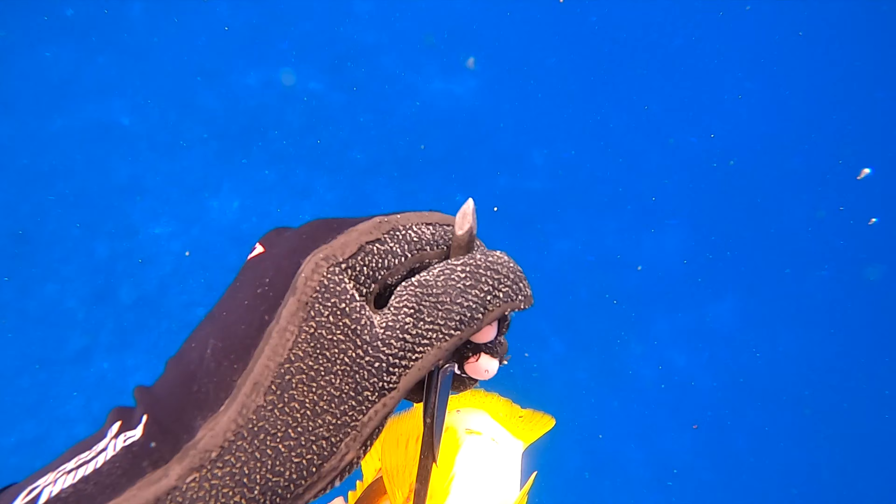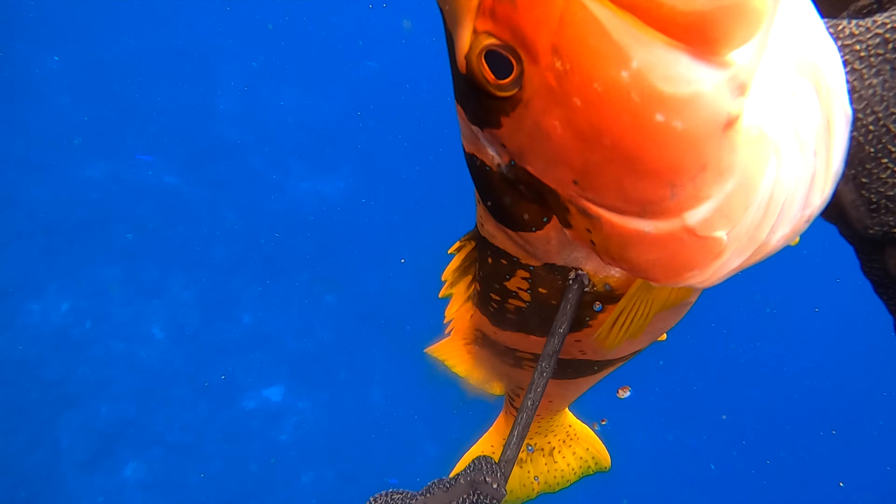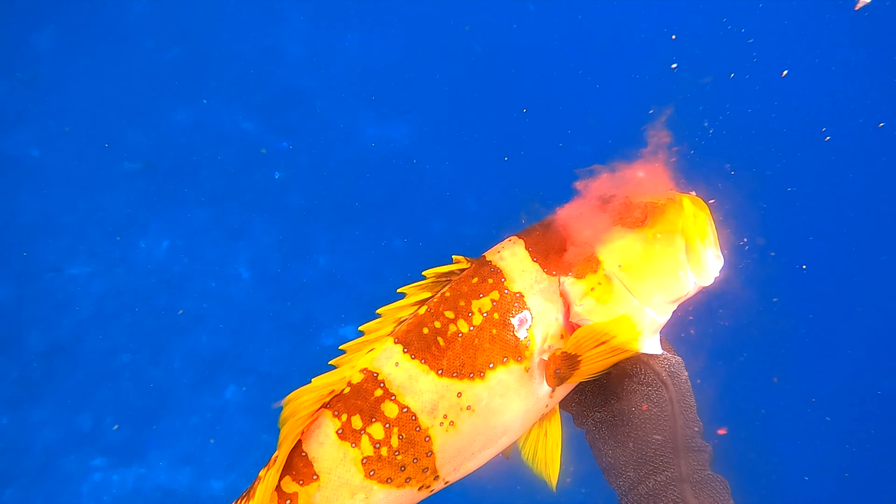The spear comes out easily enough and it's time to appreciate and respect another beautiful fish whose life has ended for me to eat.